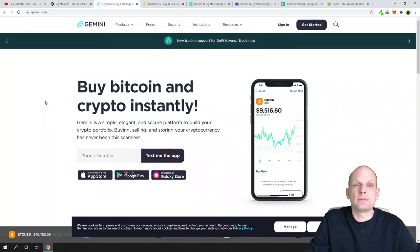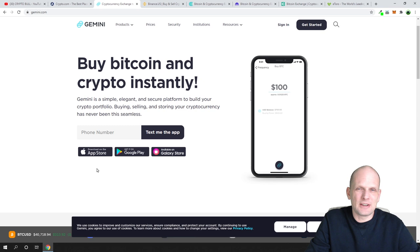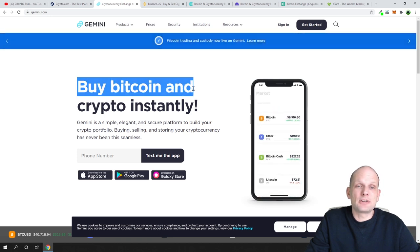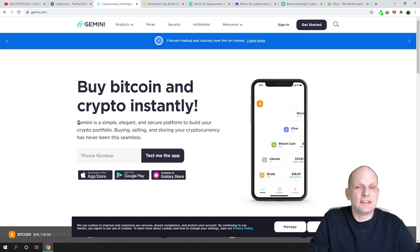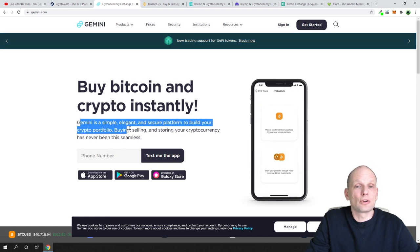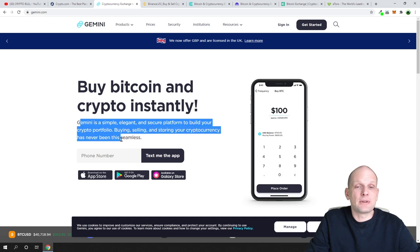The next one is Gemini, created by the Winklevoss brothers. They also have their own stablecoin, and here you can buy Bitcoin and crypto instantly. Gemini is described as a simple, elegant, and secure platform to build your crypto portfolio — buying, selling, and storing cryptocurrency has never been this seamless.